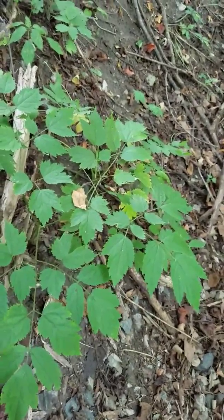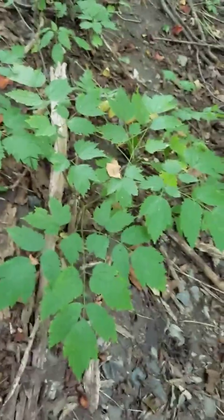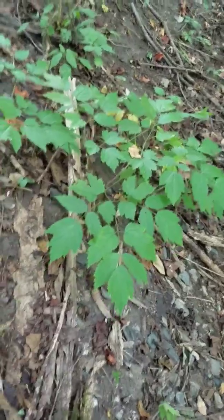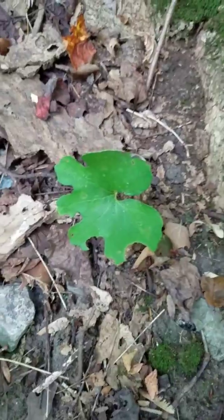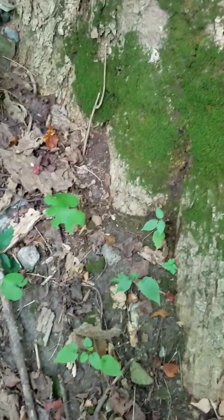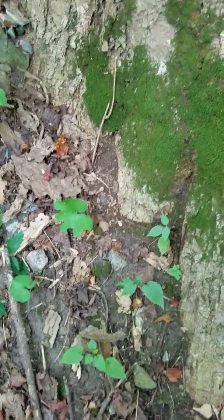Anyway, that's so much for this video. Once again, black cohosh is what they call a good indicator weed — if you see this, it's very likely you may find ginseng in the area. No guarantee, but you might. And once again, bloodroot — you can sell the roots on that; not worth as much as ginseng but they're worth digging. I'm going to cut this little video off and post it on YouTube tonight. May do another video today if I run into some ginseng.